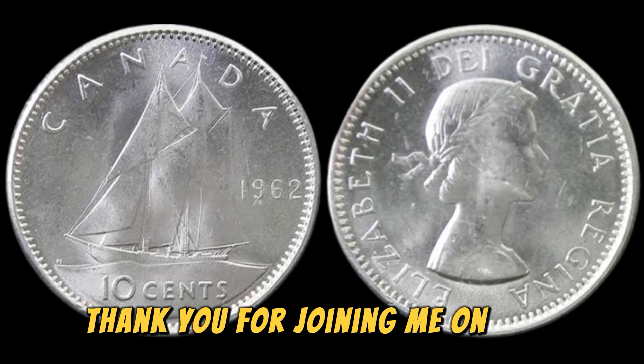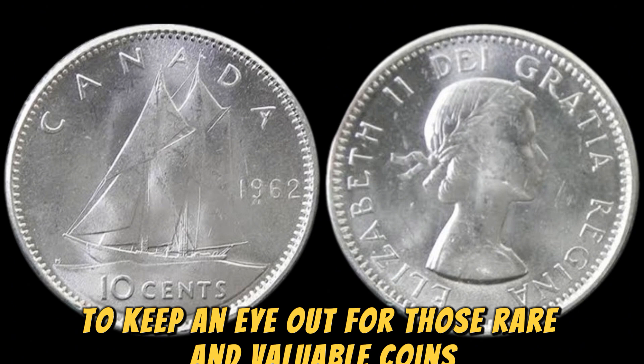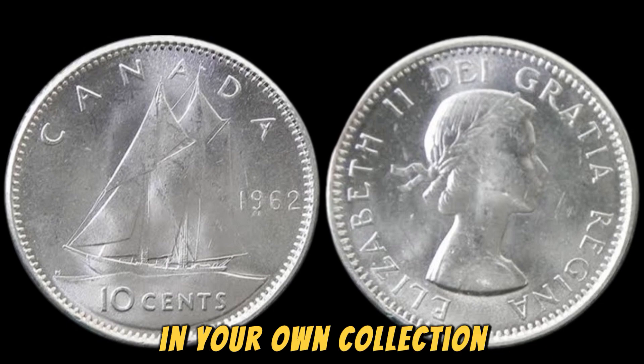Thank you for joining me on this numismatic journey, and remember to keep an eye out for those rare and valuable coins that could be hiding in plain sight. Who knows, you may just uncover the next million dollar treasure in your own collection.